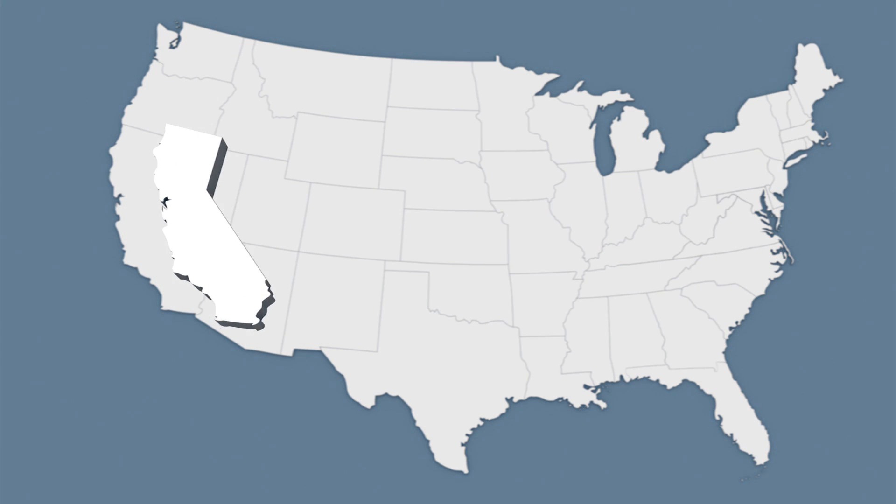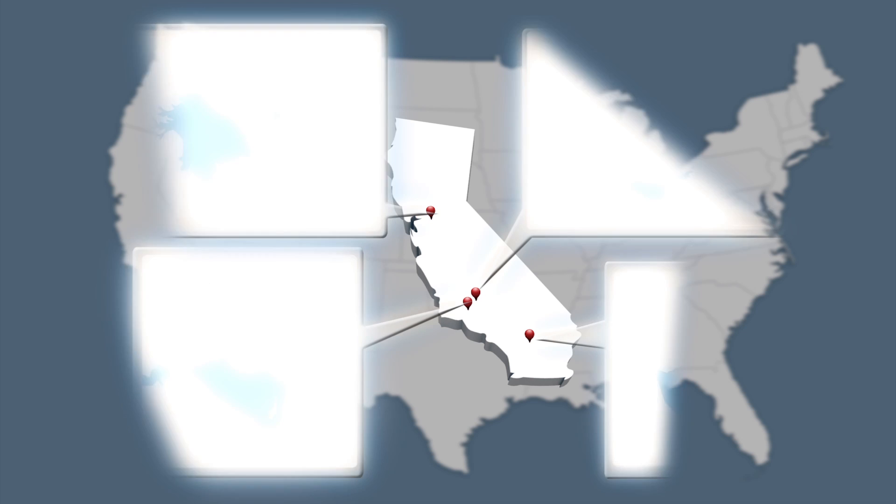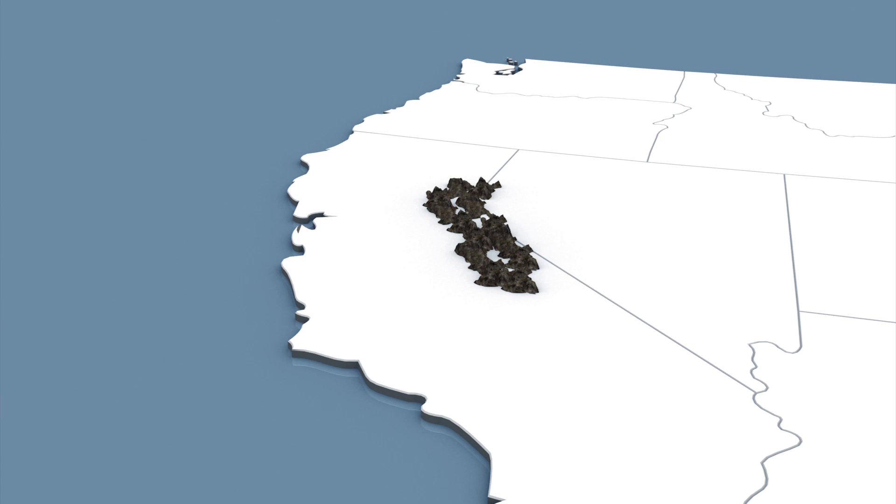A new study by Stanford University in collaboration with Northwestern University and Columbia University says California should be prepared for continued drought conditions. California's water supply relies on ice melted from the Sierra Nevada snowpack. The melting snow provides a consistent trickle of water over the dry summer months, and wet winters build it back up again.